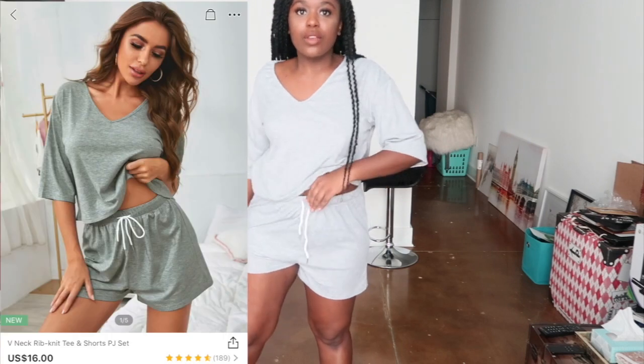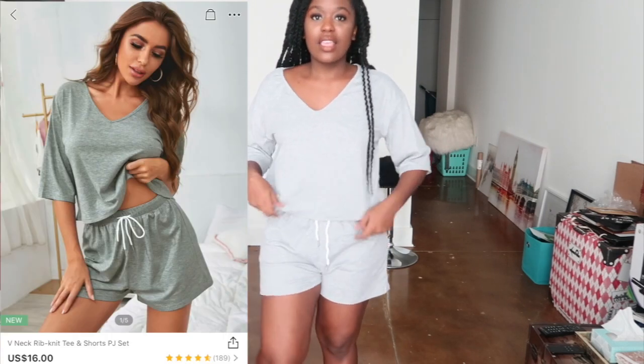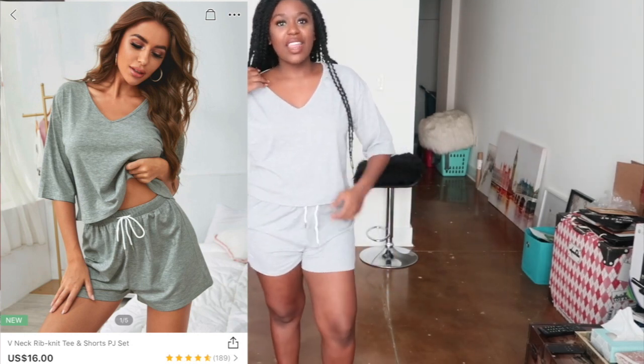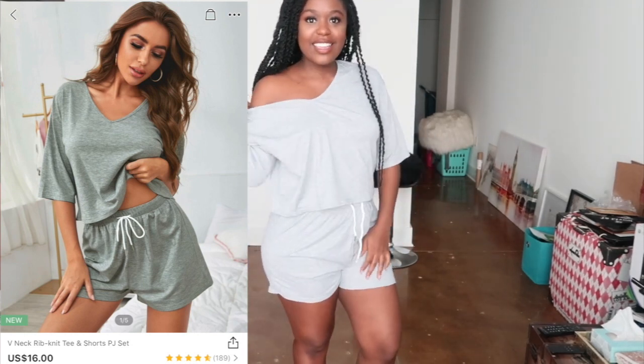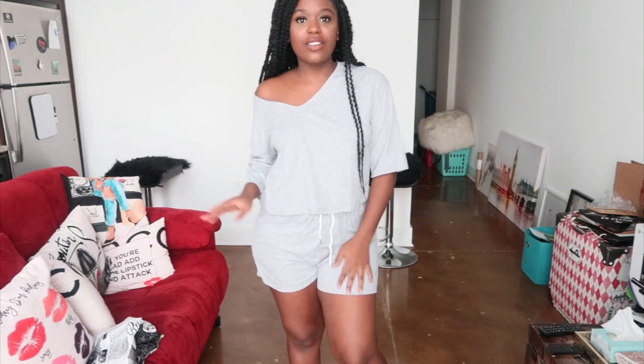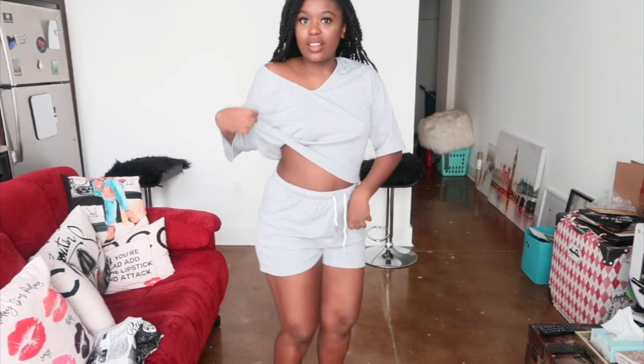Here is the first piece I got. This is like one of the little lounge sets. It comes with these little shorts and then just this top. I like it, but I don't know - it's comfortable. The fabric is not overly soft, but it's soft enough to lounge in. The stuff smells kind of weird, but that's okay - I was going to wash everything anyway. Do you guys like it? Do you like the lounge set?